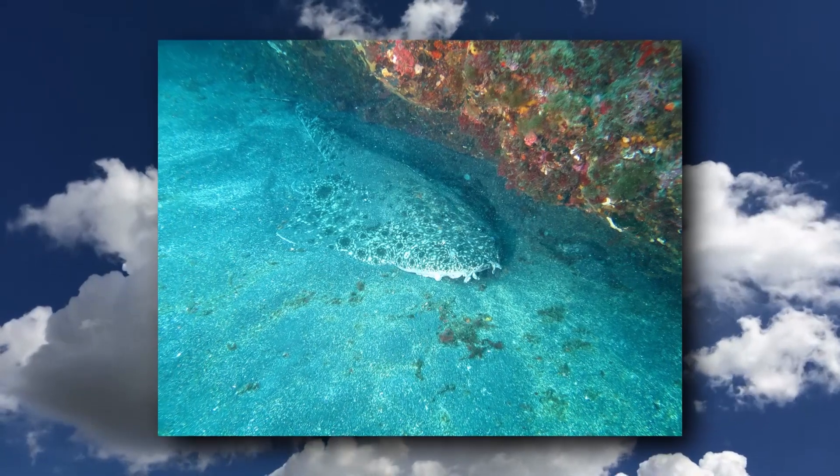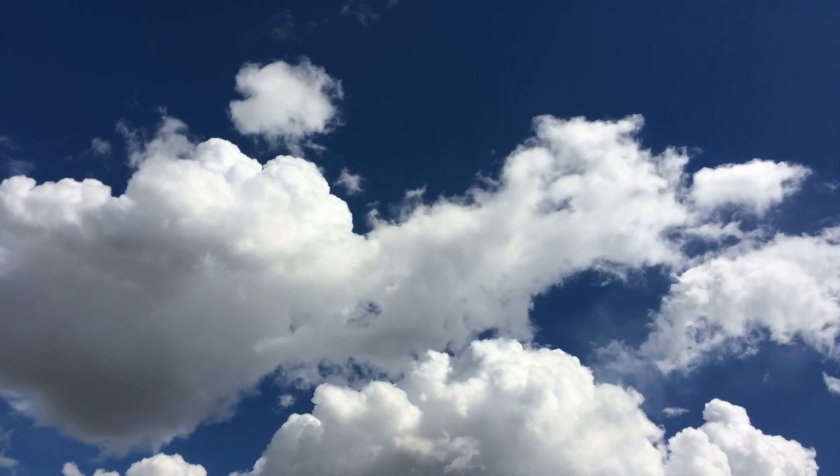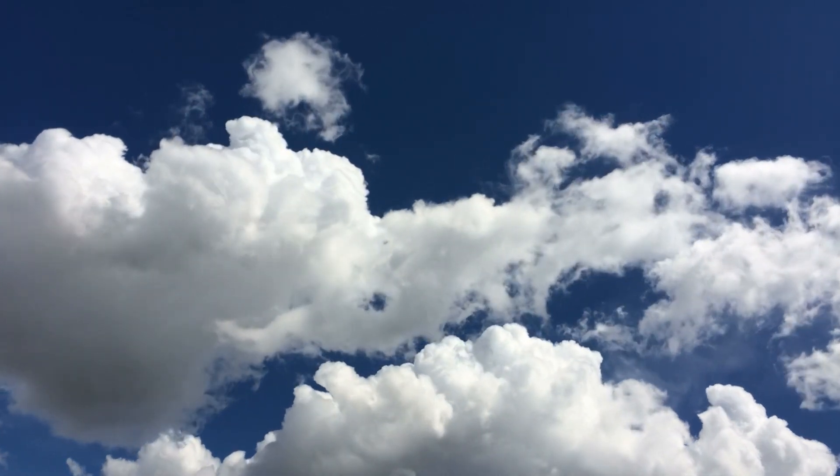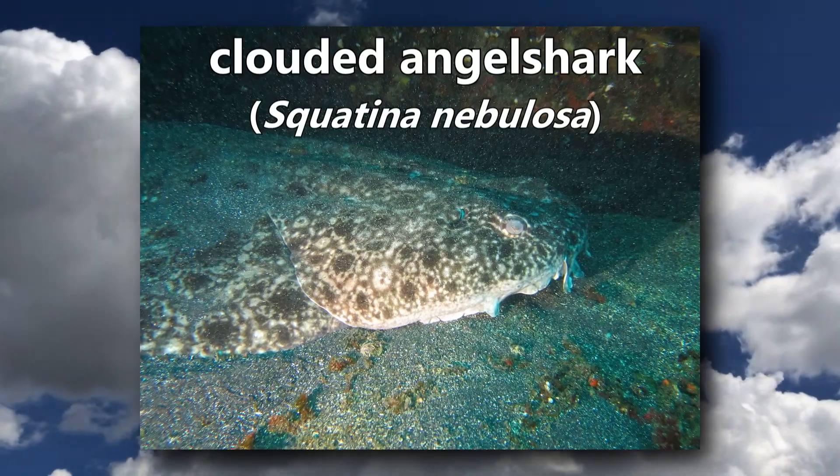This angel shark lives in the northwest Pacific Ocean, including the Sea of Japan. Its spotted pattern and pale color give it the appearance of clouds. Do you know what it is? It's a clouded angel shark.